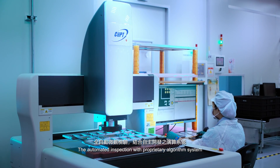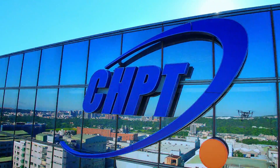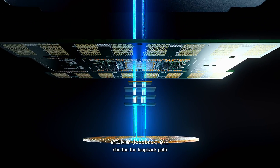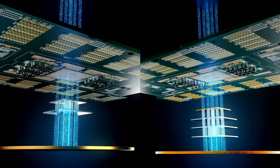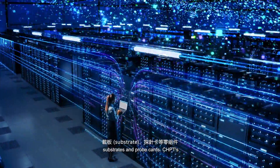The automated inspection with proprietary algorithm system leaves no room for even the tiniest imperfections. Probe card optimization technology and MEMS ultra-short needle applications shorten the loop-back path for high-speed and high-frequency testing conditions, building a comprehensive advanced probe card ecosystem on PCBs, substrates and probe cards.